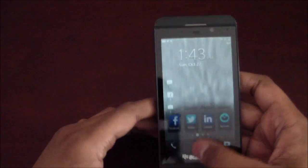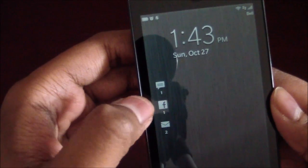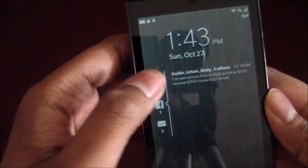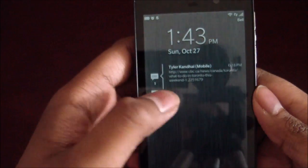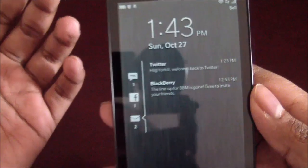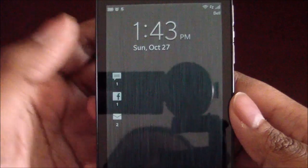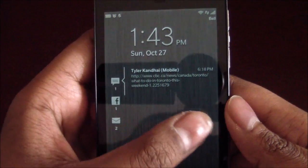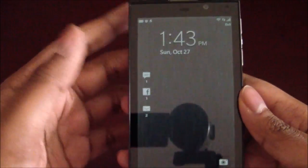I've got my BlackBerry Z10 here, so let's do it. The first change starts at the lock screen. When we have notifications — I've just marked these as unread so I can show you — I can tap them and get a little preview of what the message is. I can also swipe away and swipe back to see what my latest tapped notification was. So if I tapped email and I've got my notifications there, swiping back goes to the most recent one. That's one little change.